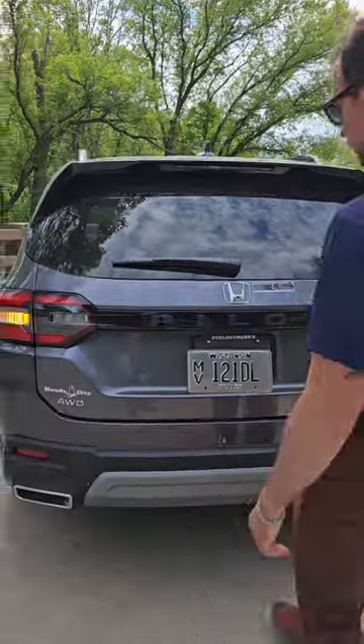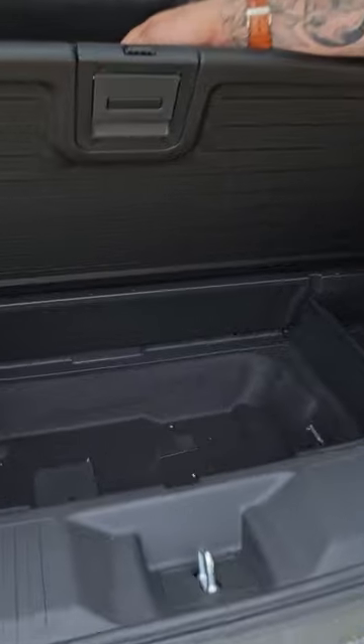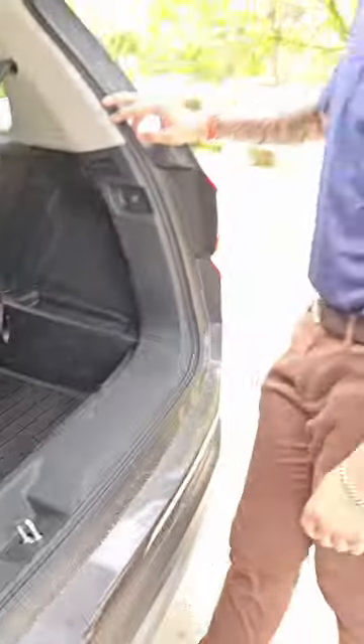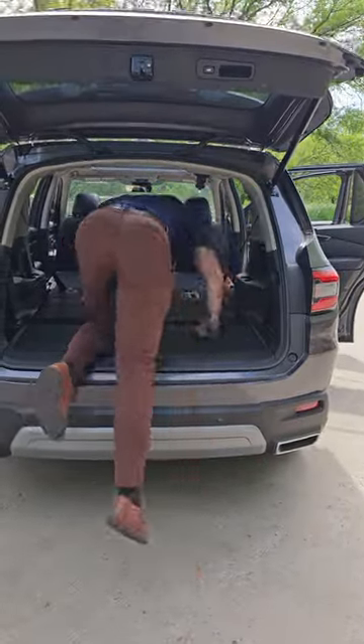You have hands-free tailgating. Look at all the space you have back here. Take this out, flop it around — look at that. You could even put muddy boots in there. Check this out, look at all this space.